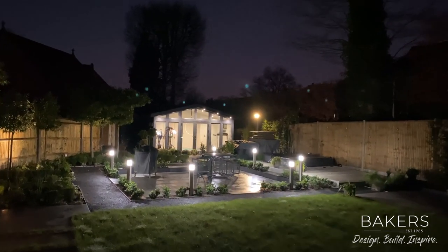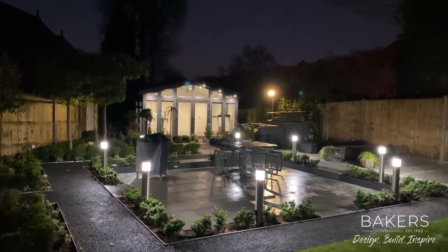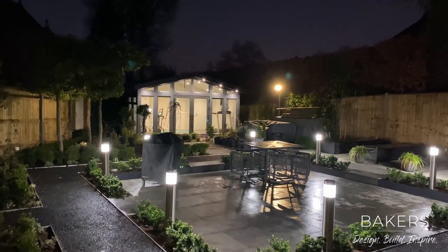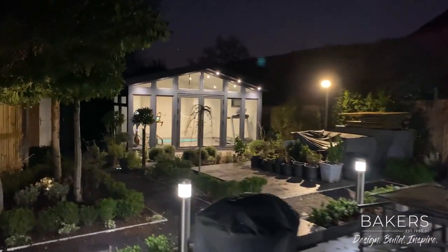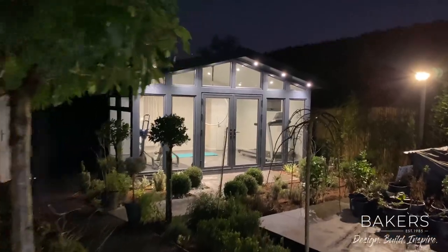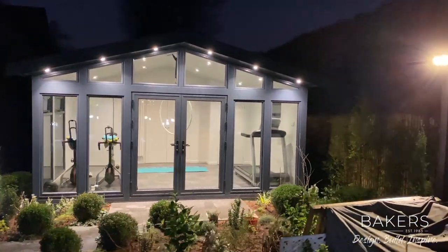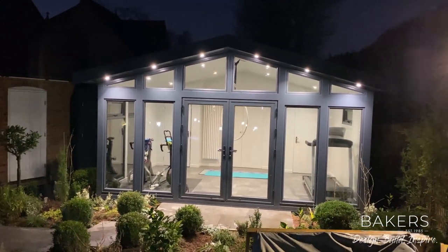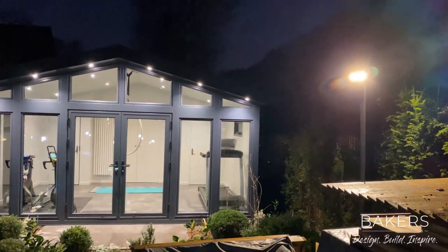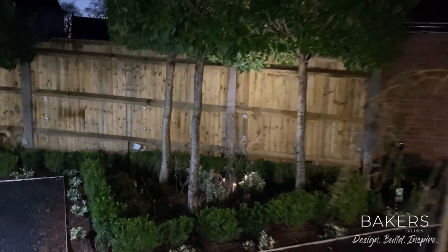Coming down here towards our Merlin gym — it's got these lovely bollards, all controlled and app-run, for the barbecue area. The Merlin gym has cupboards in the rear for storage, lovely gable glass, and lit up like that it looks absolutely stunning. The post light here is all app-run too — garden lighting all throughout.